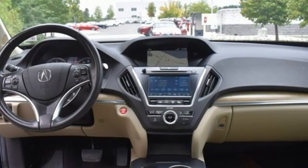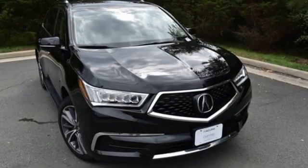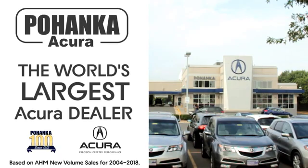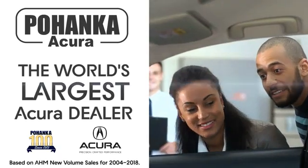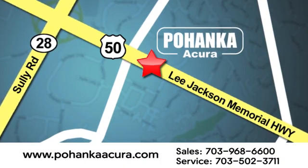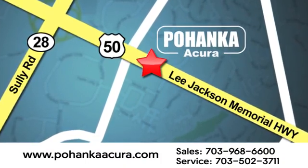At Acura, we manufacture exhilaration so you don't have to. Stop in for a test drive and make it yours today. Pohenka Acura is a great place to buy a car. We're conveniently located at 13911 Lee Jackson Memorial Highway, Route 50 in Chantilly.